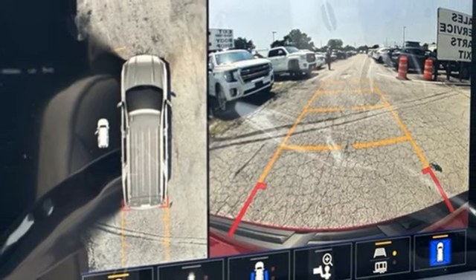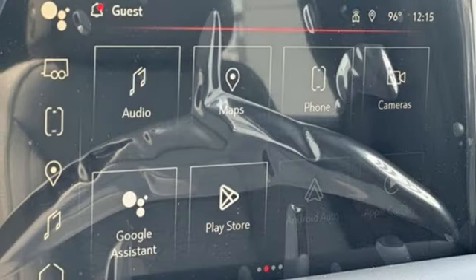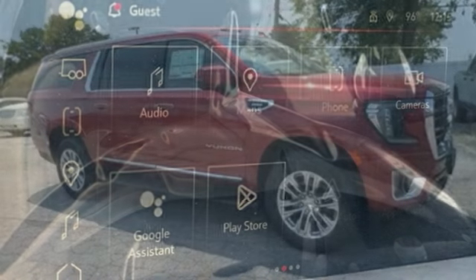Wi-Fi hotspot, streaming audio, hands-free lift gate, inductive device charging, and automatic transmission.